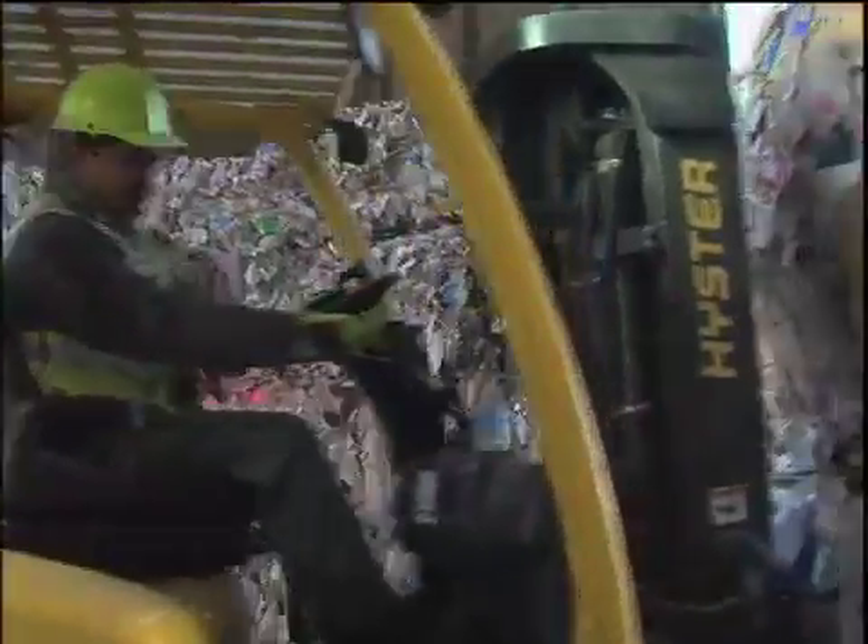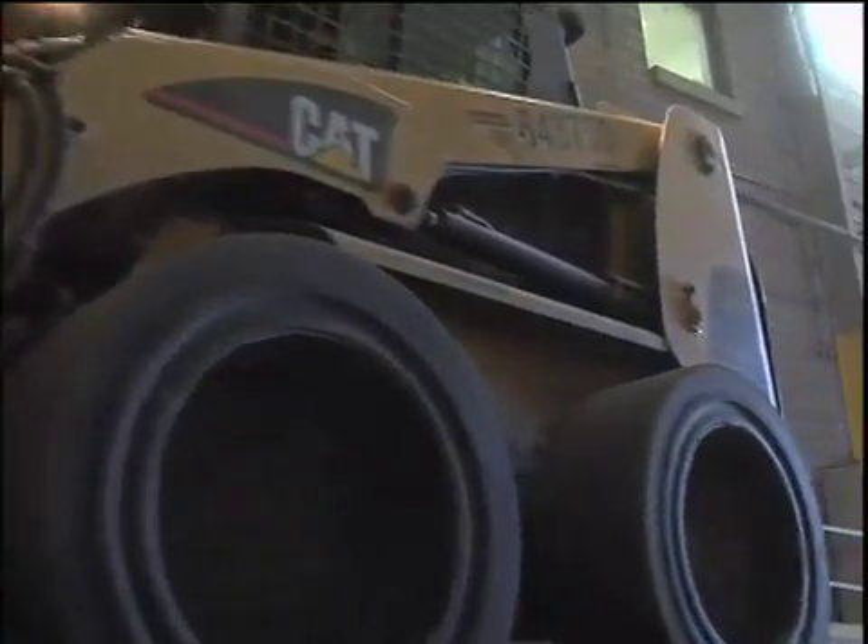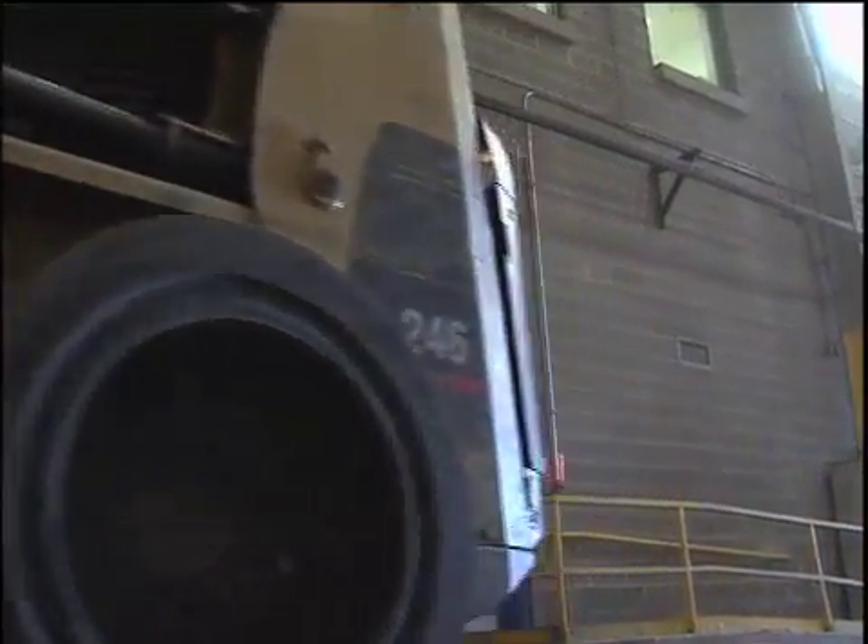The glass gets crushed, the plastic gets flattened, and then it comes to still another sorter. This is a very sophisticated sorting machine, and that belt brings it down to the bunker where the plastic goes. From the bunker, we put it to the baler, it gets baled and it gets shipped out.